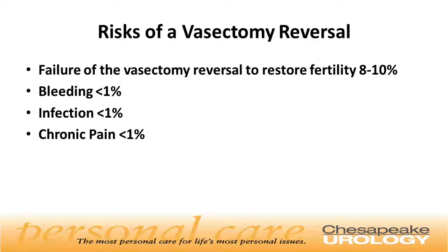The risk of other major complications such as bleeding, infection, and chronic pain are very low — less than 1%.